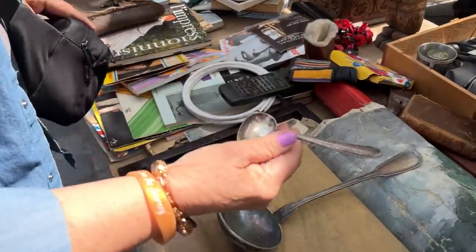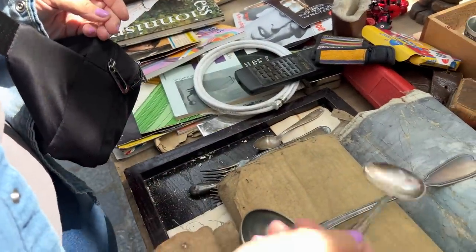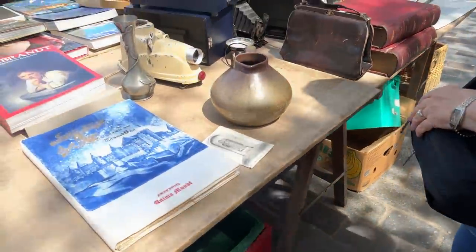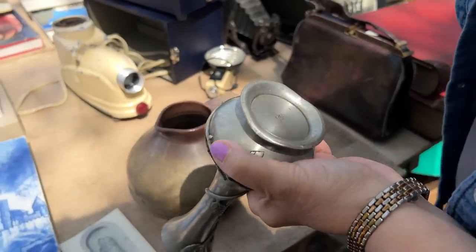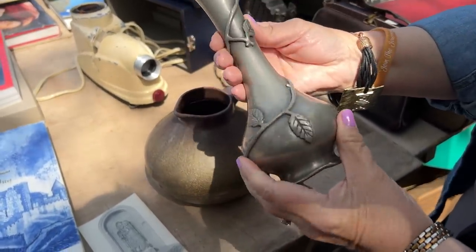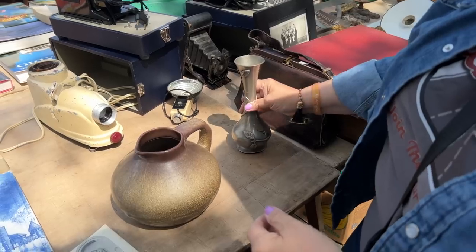Look at that unusual looking spoon. Is that for serving a baby? Honestly, I don't know. Look at this — it's very interesting. Too bad it's so bent at the bottom. I love the way the vines reach around, but it's very bent.